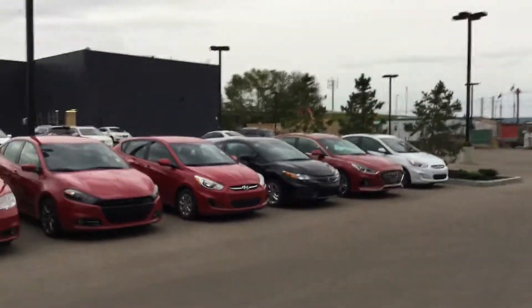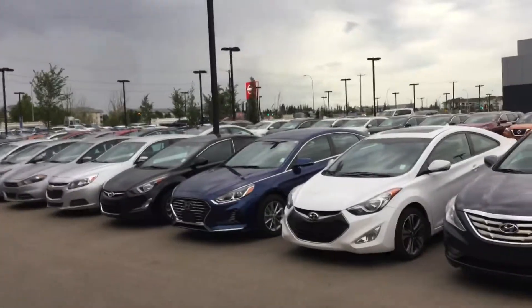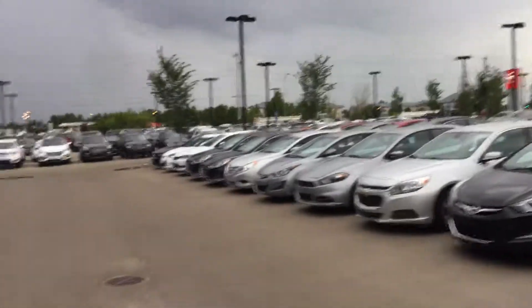We have tons of vehicles on our lot as well, so I'd love to help you find the perfect one. Let me know if you have any other questions — just call me at 780-371-3700, ask for Dylan. I'd be happy to answer any of them. Thanks!